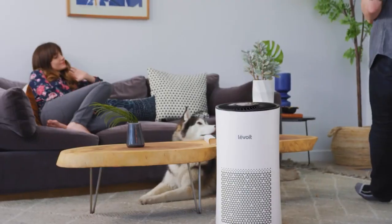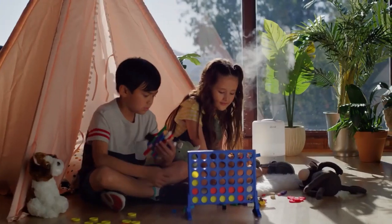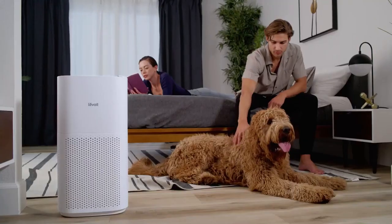So that's it for the top five best air purifiers in 2023. Like, comment, and subscribe to receive notifications about our latest videos.